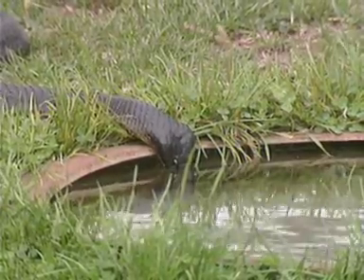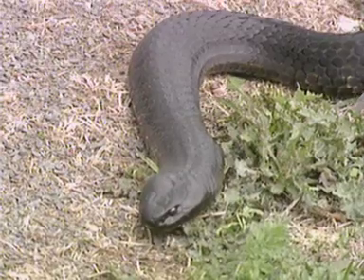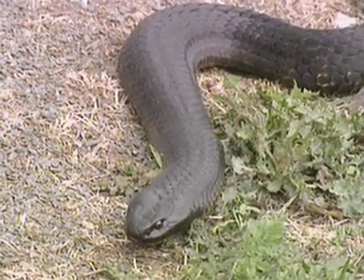In comparison, the tiger snake isn't considered as dangerous as the taipan, yet it accounts for far more bites than any other snake in Australia.